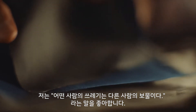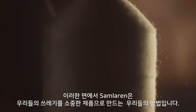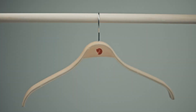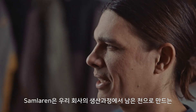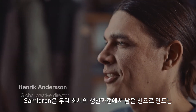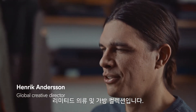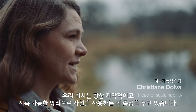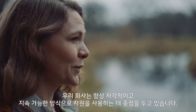I like the saying that one man's trash is another man's treasure, and in a way Samlain is our own way of making our own trash into a treasurable product. Samlain is a limited collection of garments and packs that we make from leftover fabrics from our own production. We've always had a focus on using resources in a conscious and sustainable way.